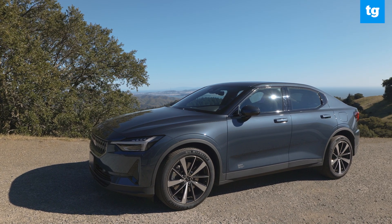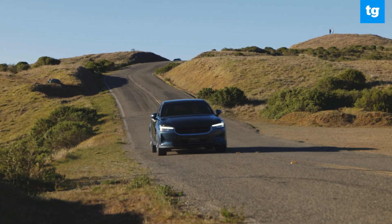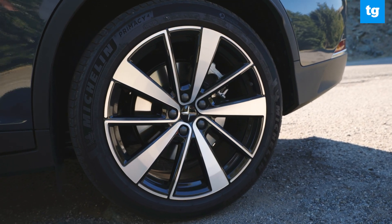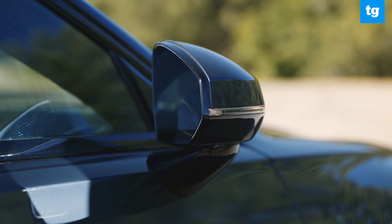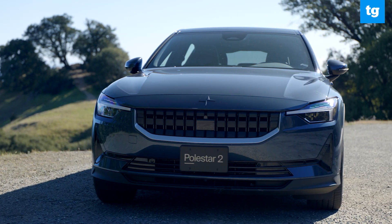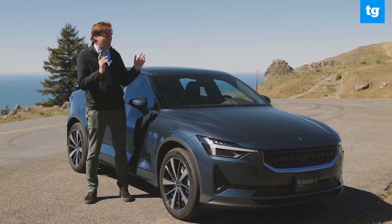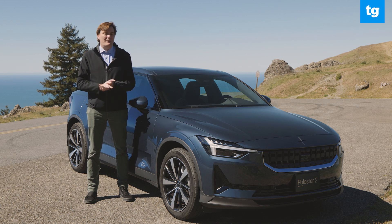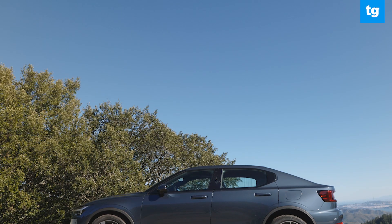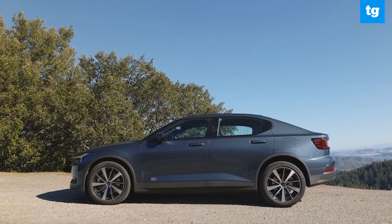The Polestar 2 Long Range Single Motor EV might at first glance seem like a less fun version of the Polestar 2 lineup. The reality is most people don't need all the performance of the all-wheel-drive version — they'll get more out of the extra 21 miles of range and the $4,000 they save. Either way, you'll get a stylish EV with one of the best infotainment systems on the market. The Polestar 2 is a great EV that will eventually get CarPlay support. Someday.